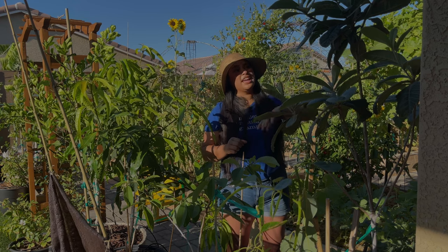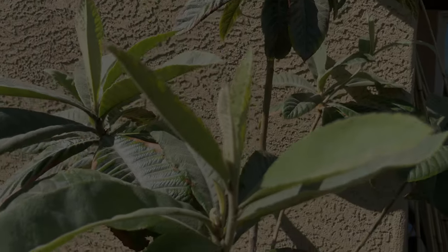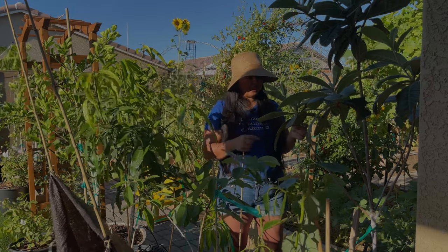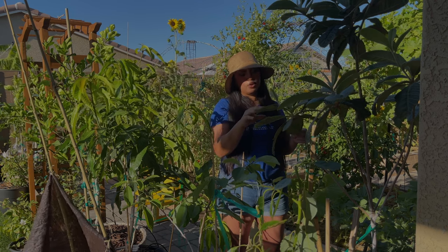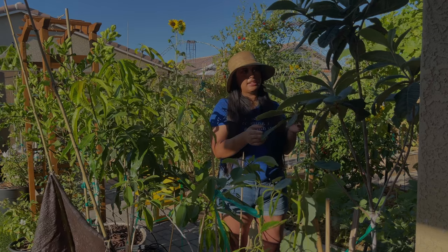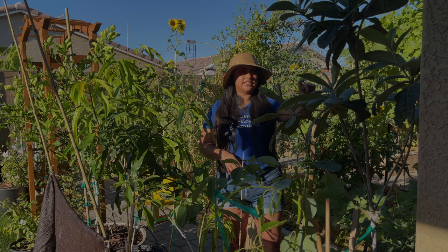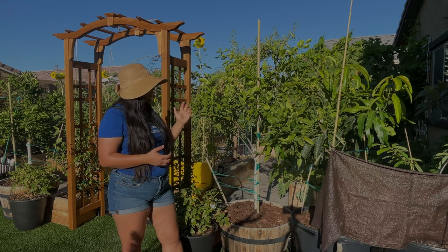Over on this side I have my Gold Nugget loquat, which is also pushing out some beautiful new growth. It's put on quite a bit of height, really loves this spot, and has no shade cloth anywhere. I personally love the shape of the leaves on this tree. I do see a little bit of salt burn though, so I need to up the watering — all the new growth doesn't have any salt burn but some of the older growth does. One thing I constantly do is check the leaves of my trees to make sure they're not getting too little or too much water, so I can stay on top of signs like these.